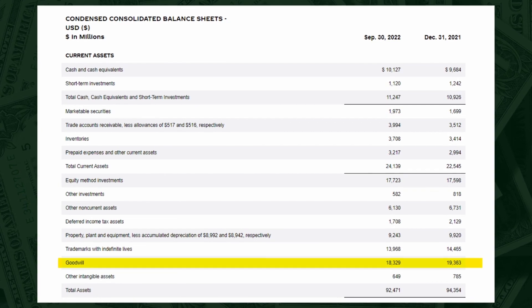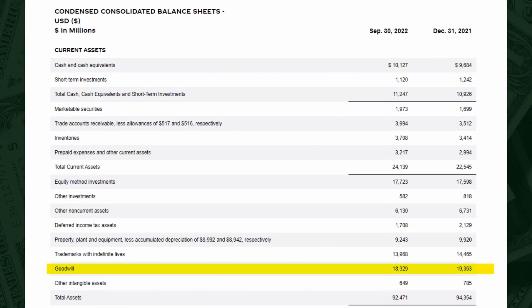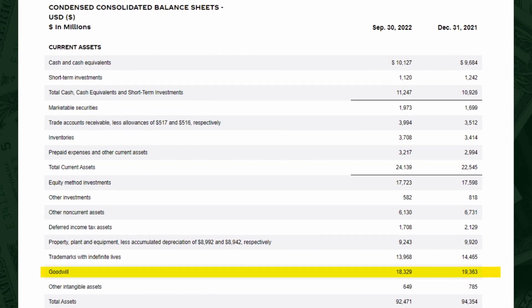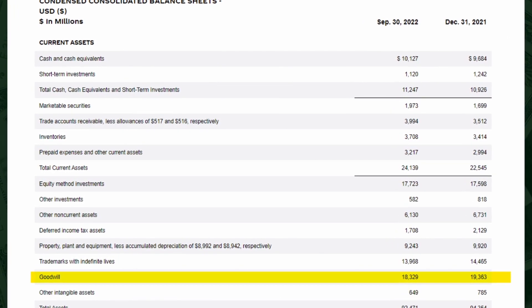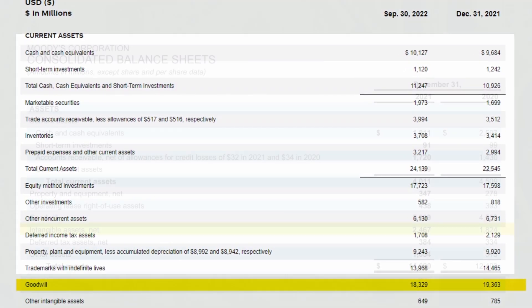Next up we have Goodwill. To quote from the book: when Exxon buys XYZ oil company and pays a price in excess of XYZ's book value, the excess is recorded on Exxon's balance sheet as Goodwill. No significant takeaways for me in this line.